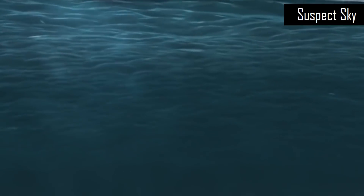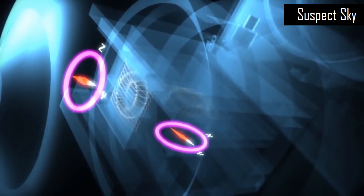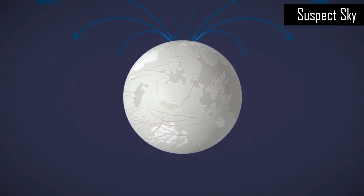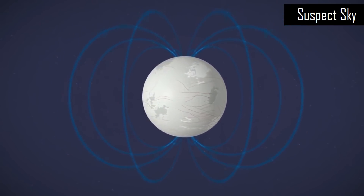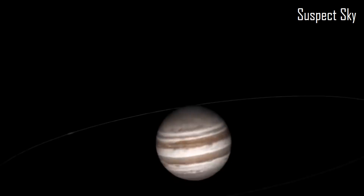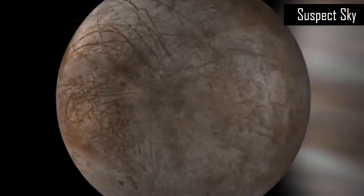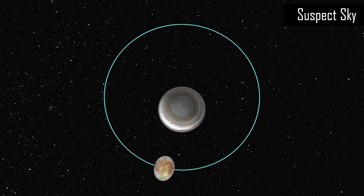Europa is an excellent candidate for life in our solar system for a number of reasons, primary of which is that the Jovian moon contains liquid water underneath this thick surface of ice — sometimes called the ice shield. This ice shield would be able to protect possible life forms from all the dangerous radioactive waves coming from outer space. We also know that Europa's subsurface ocean is exposed to some kind of heat source, since the Galileo probe detected those plumes of water in liquid form.